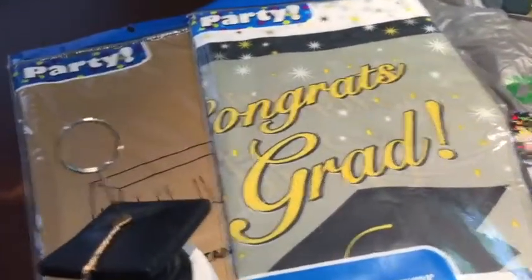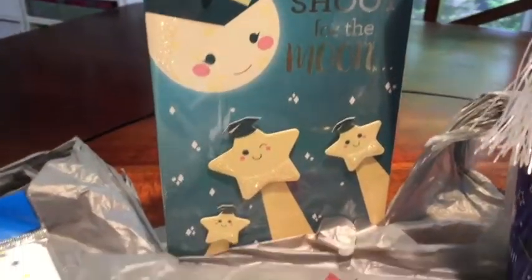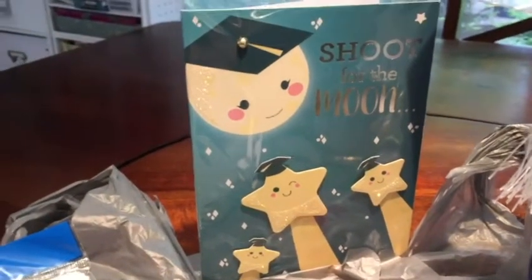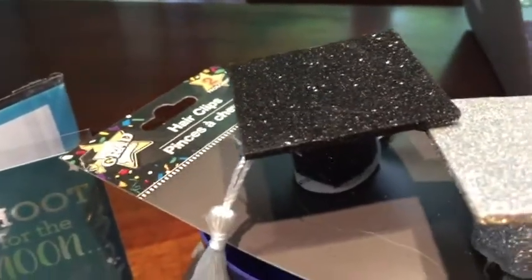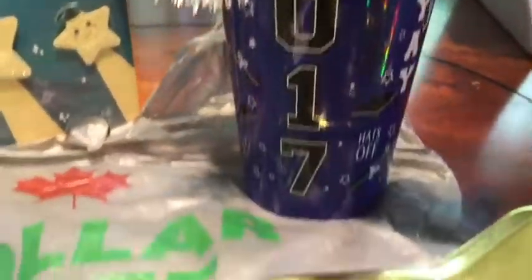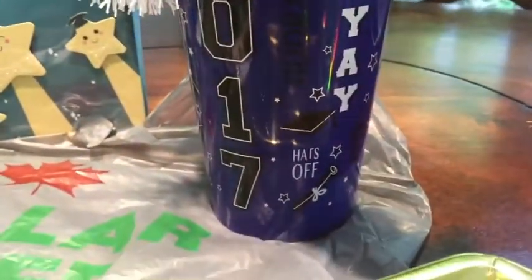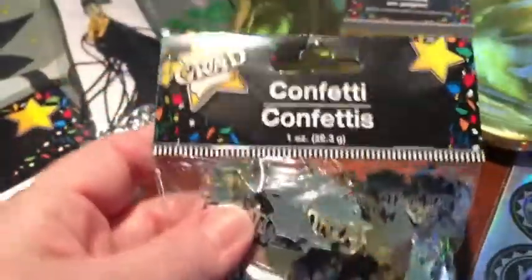I got some tablecloths, and I got him this card — maybe it's a bit too cutesy for him but I love it. If I don't have time to make him one, this is the one he'll get, or he'll get both. I got these hair clips — I'll see if he'll put one on for a picture, or maybe we'll put it on the cap and that'll be funny. I also got a nice big glass that says '2017' and some gold star paper plates and some grad confetti.